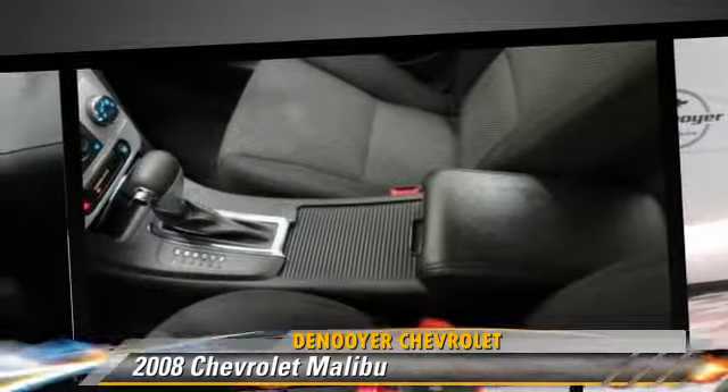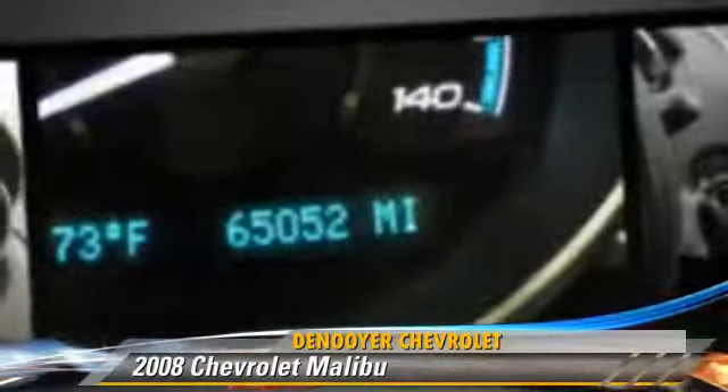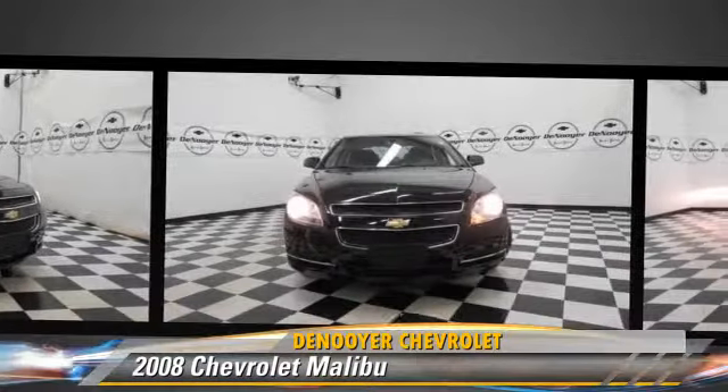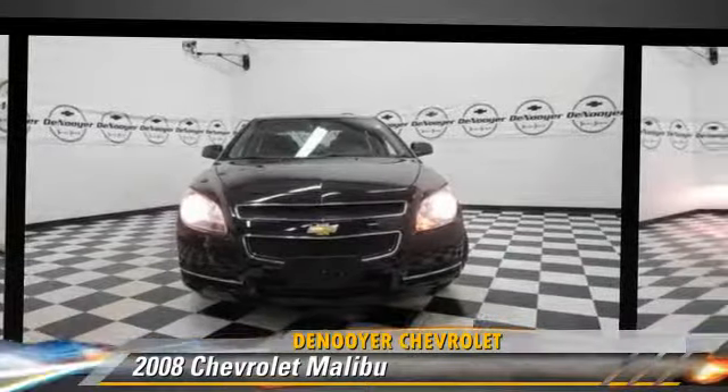Comfort and convenience features include keyless entry, air conditioning, and satellite radio. Give us a call to schedule your test drive today.